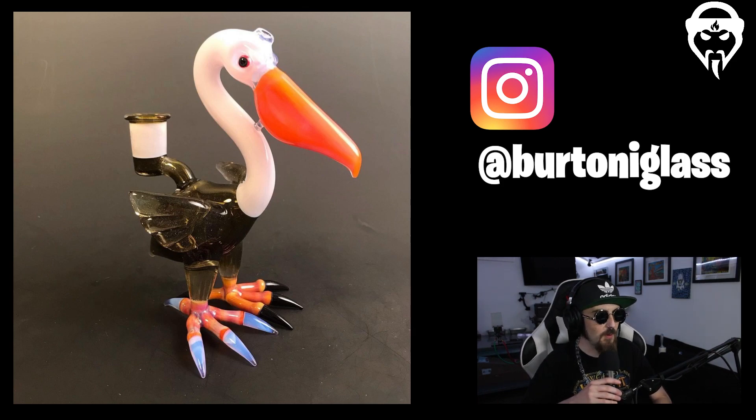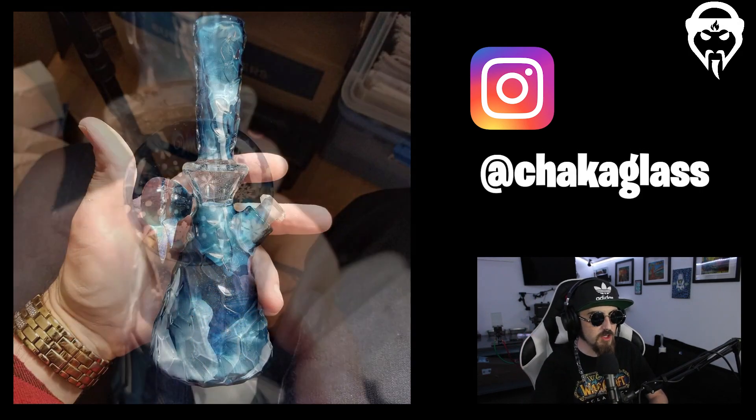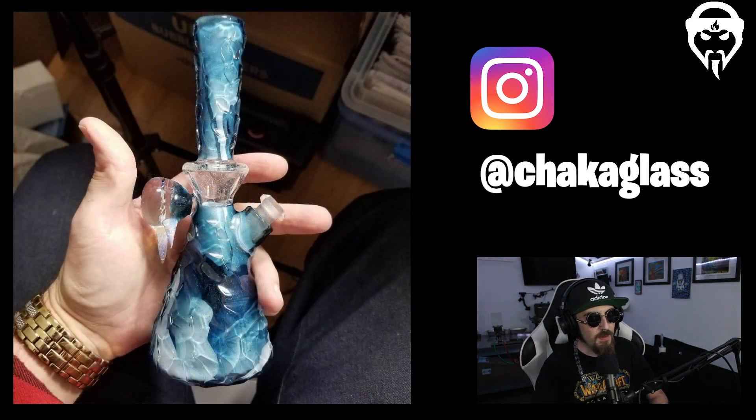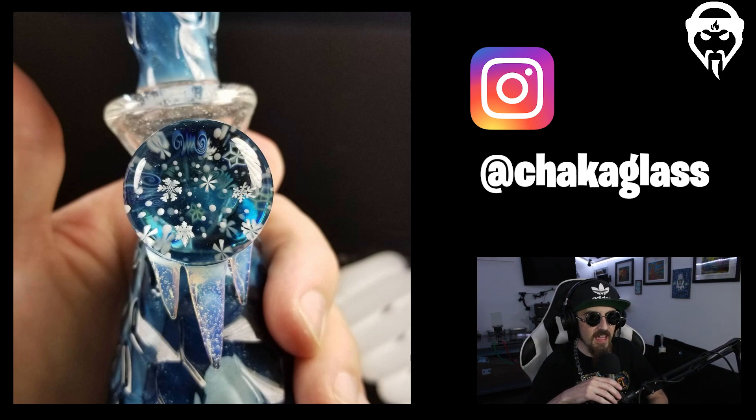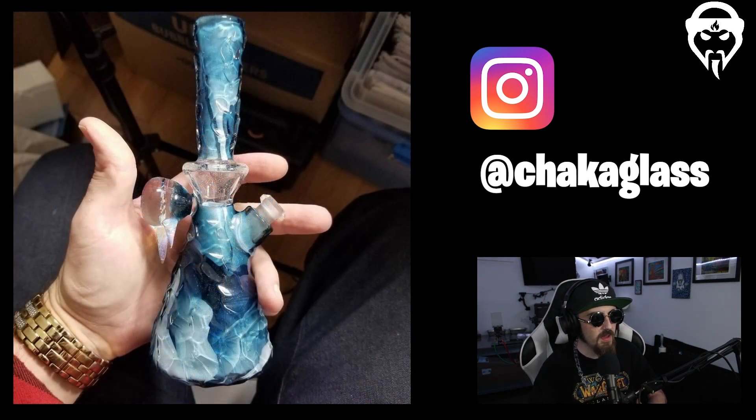Up next we've got Chaka Glass. This is a two-shot — up close of the attachment and then the piece in his hand. The textural feel, having that classic mini tube all faceted and iced out, is on another level. The tiny bit of transparency in the neck where the can and neck attach is a nice touch so you can see the smoke moving through. It also has a detachable down stem for ease of cleaning, plus his classic Chaka millies. The neck gets wider closer to the mouthpiece — very thoughtful shaping.